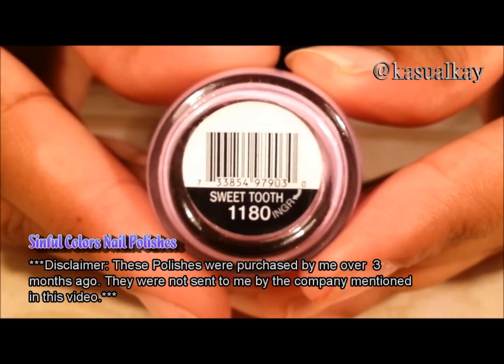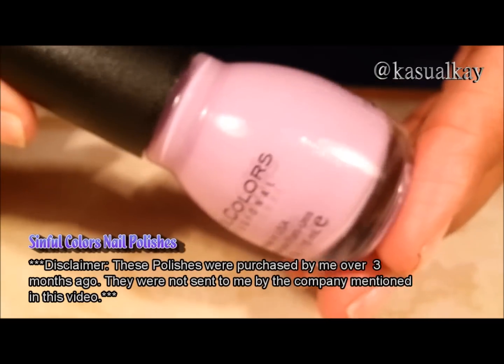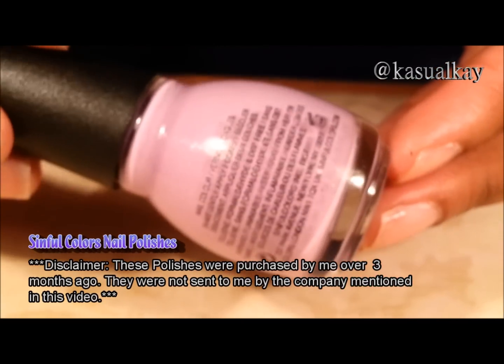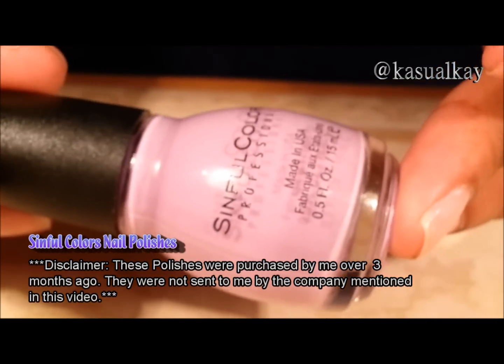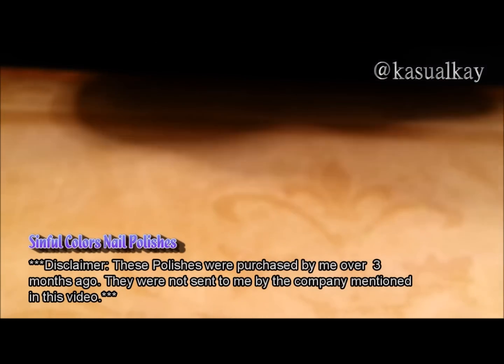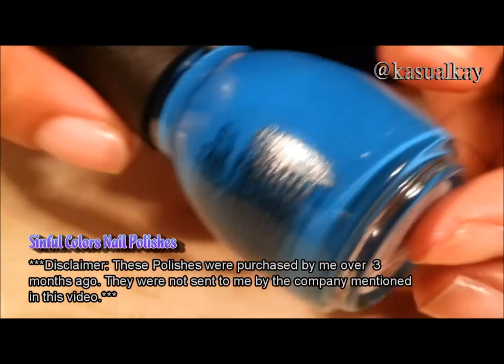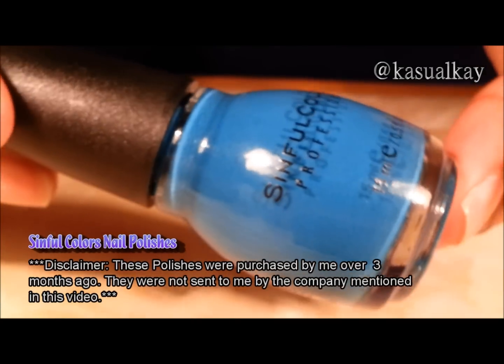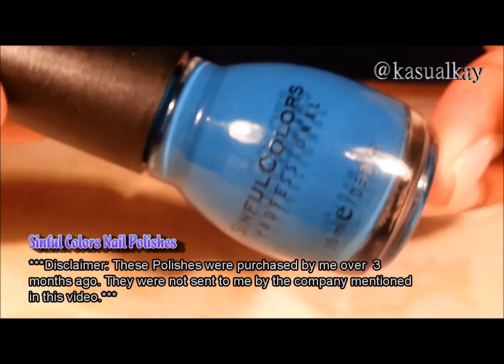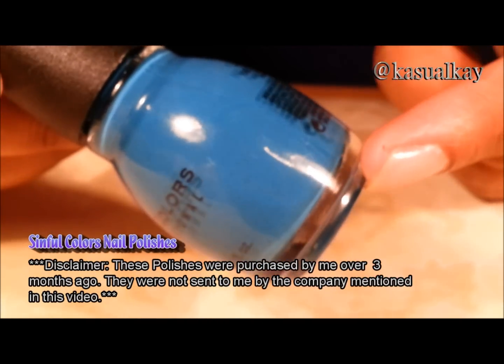Sweet tooth. Ocean side. And this may come off a little bit darker, but it is kind of a dark teal color. Really pretty.